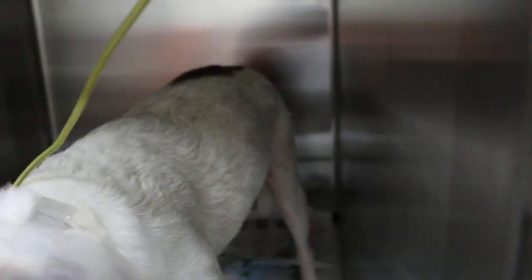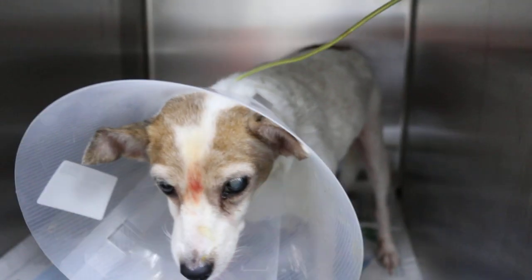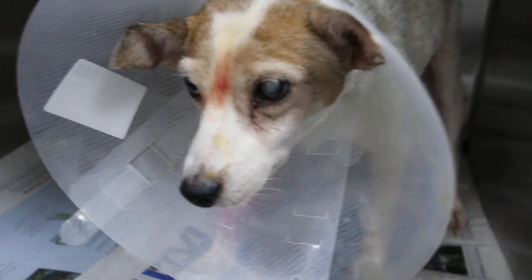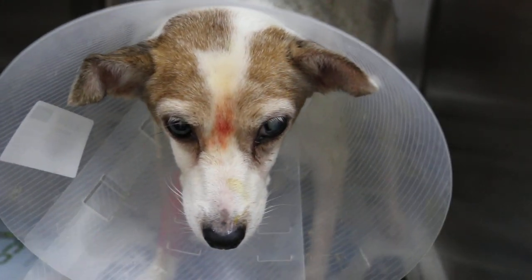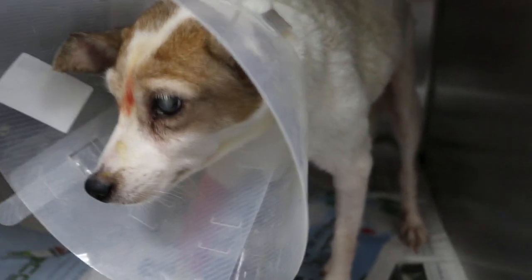They were diagnosed with pyometra based on the swollen abdomen. The abdomen was much more swollen then. Now after the operation, you can see there's no more swelling. And in the other video you can see it was swollen, and in the x-ray there's a big sausage-like uterus. The other video will show the uterus taken out — also big sausage-like, filled with brownish-red pus.